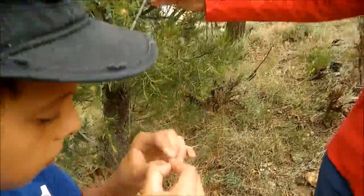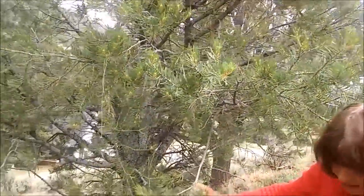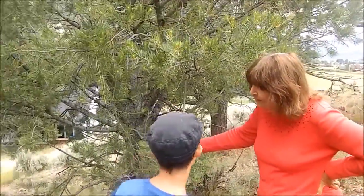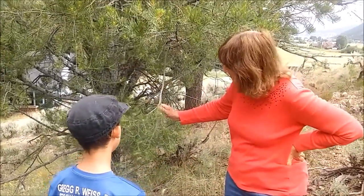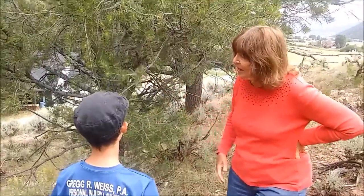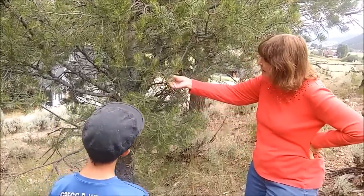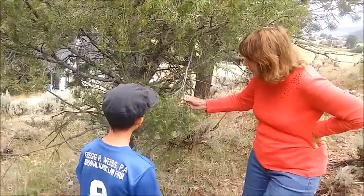Pinyon pines often grow with junipers, so we call it a pinyon-juniper community, and for short we call it PJ — P for pinyon, J for juniper. So this is a PJ community right here, and it has a bunch of other things that tend to grow with it, but pinyon pine is the biggest, and this is where pine nuts come from.